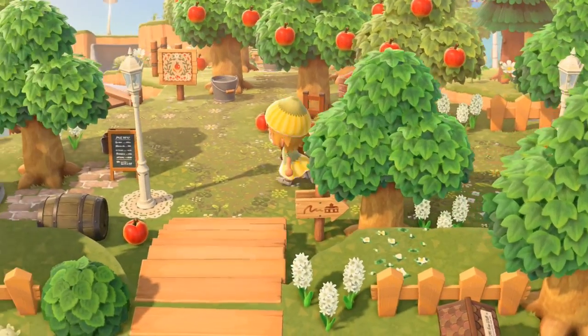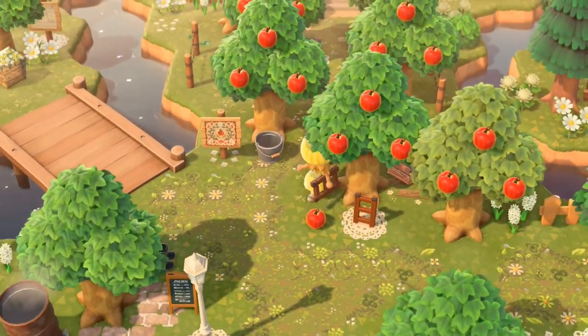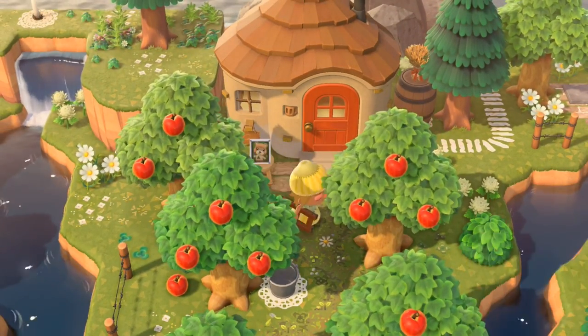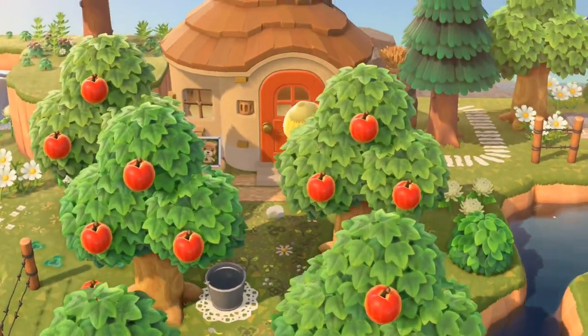Maybe this is the orchard — an apple orchard! I love it; it's very simple. Mabel has the apple orchard in front of her house and it makes her house very hidden, which looks really cool.